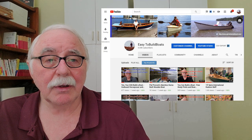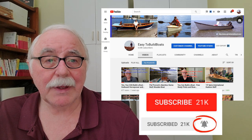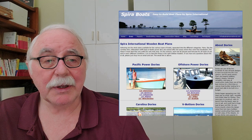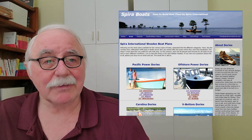Please do subscribe to this YouTube channel and hit the bell so that you get notified of new videos that are posted. If you're interested in any of my boats, please go by my website — it's got lots of great stuff on there.